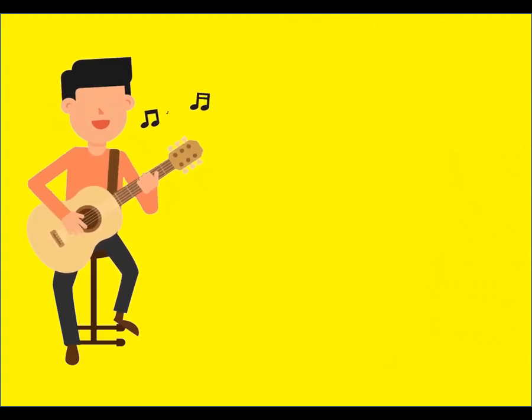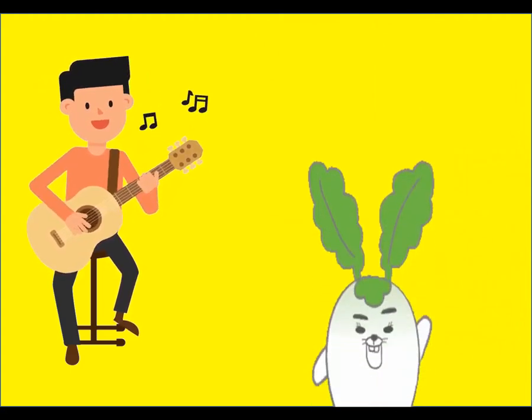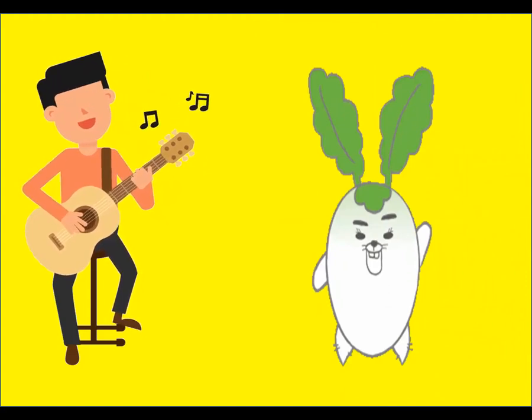Radish, radish, where are you? Where are you? Here I am, here I am. How do you do? How do you do?